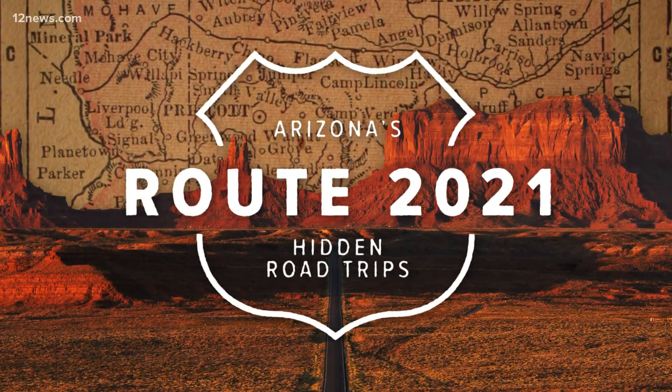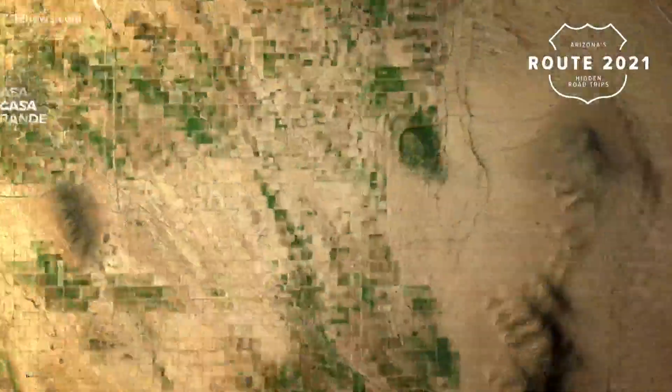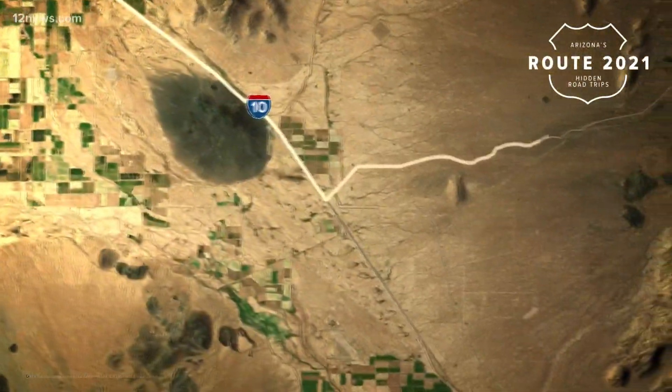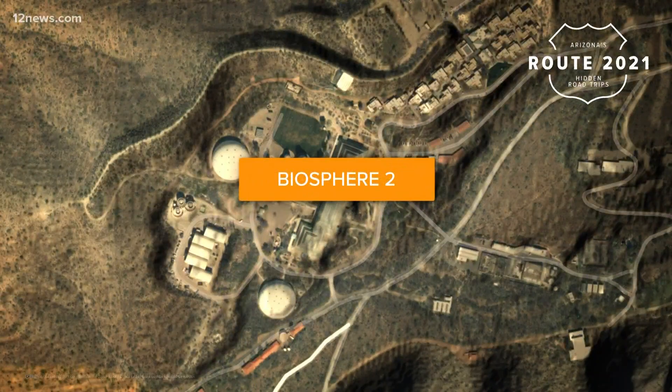In Route 2021, Team 12's Vanessa Ramirez and Crystal Henderson are hitting the road every Friday this month. They're showing us Arizona's hidden road trips, leaving from Phoenix to take us to different places we can explore on the way to a final must-see spot.